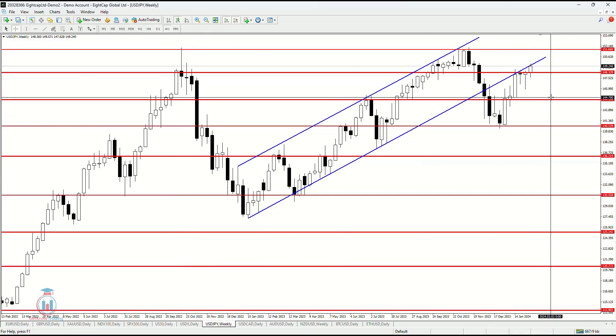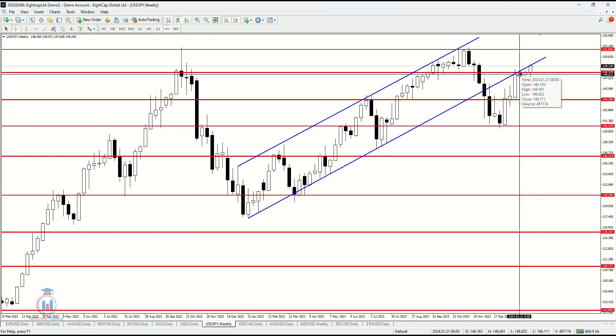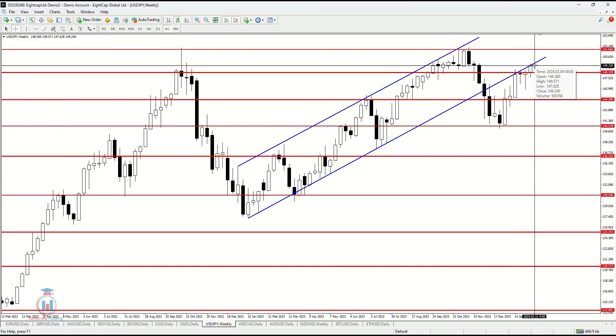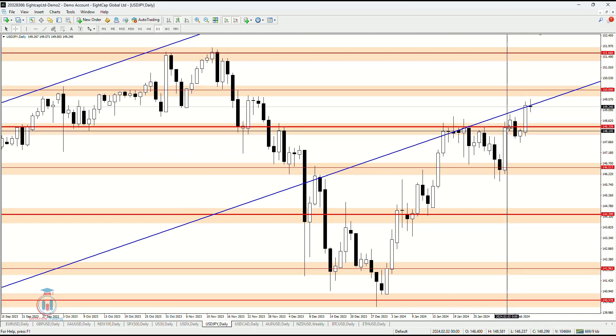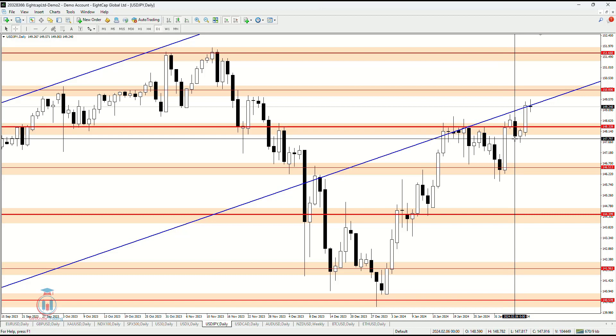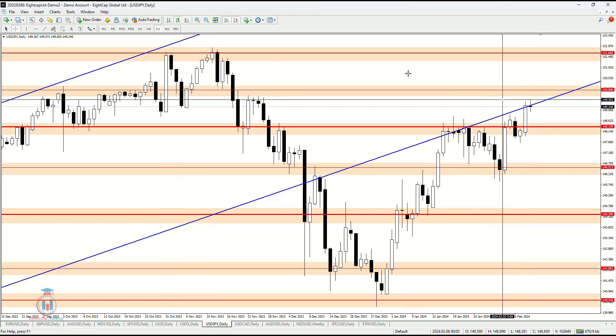Now on the weekly time frame we can see that after the price formed these two bullish pin bars at this resistance level, the price continued to rise in value. It was not expected that the price could easily make a breakout to the upper side, but on the daily time frame after this bullish breakout happened with a small candle, the next candle made this bullish breakout a failed one — so it was a little messy until the price continued to rise in value on Thursday.